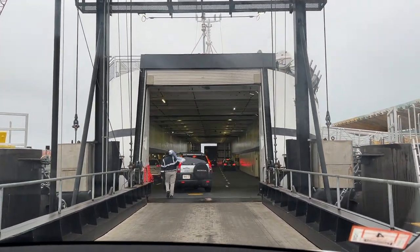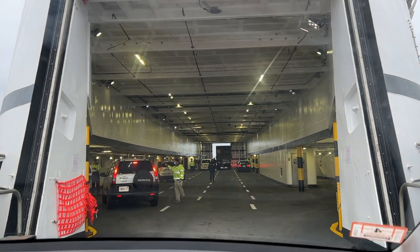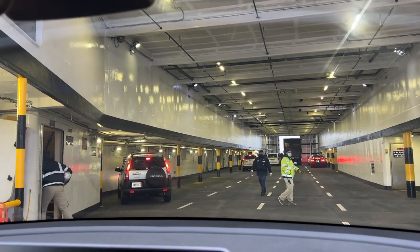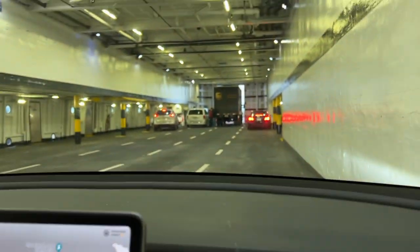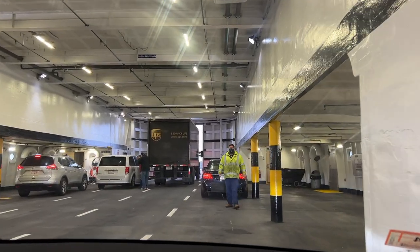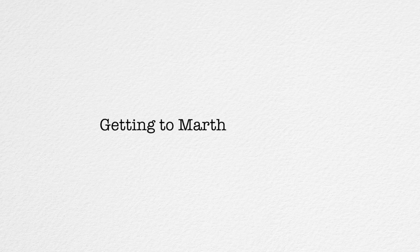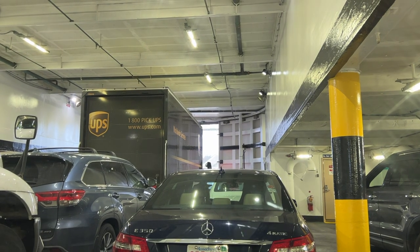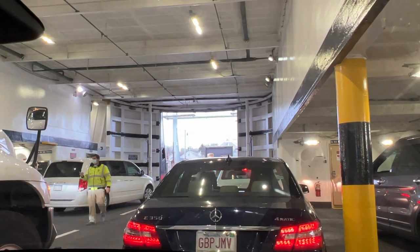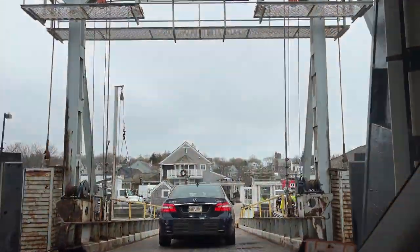We're driving our Tesla Model Y onto the car ferry from Woods Hole to Martha's Vineyard. You can see there are lines on the ground and the crew directs you where to go. One tip: you want to get here early so you're at the front of the line — that way you can get off the ferry pretty easily. The great thing about Martha's Vineyard versus Nantucket is that even the car ferry is very quick — only a 45-minute ride including your car. You literally just drive off once you land on Martha's Vineyard.